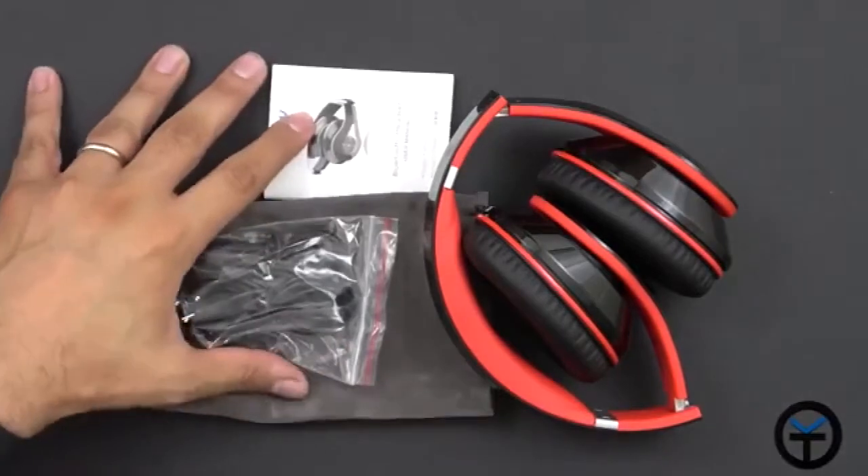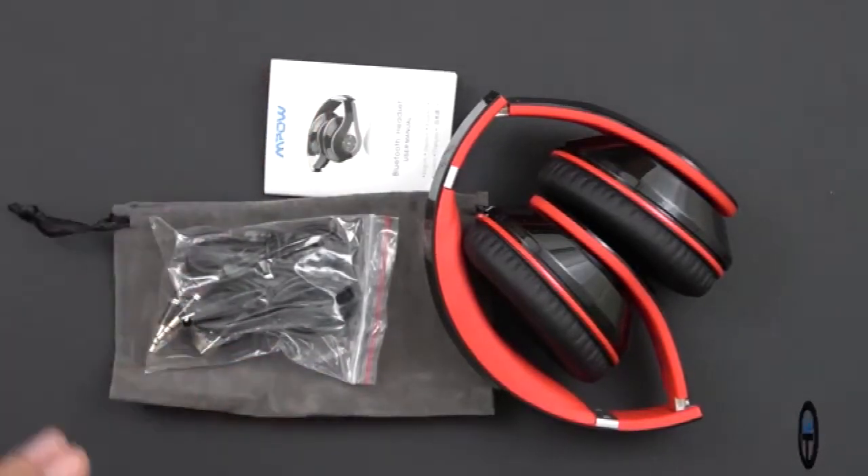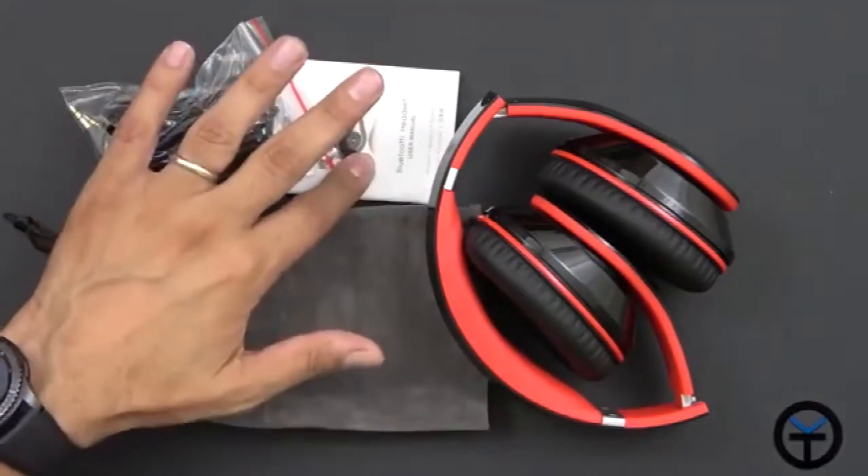Here are the contents of the box. The model number is MPB-H059AB. We have the headphones, the cables associated with it, as well as a carrying case and a manual.